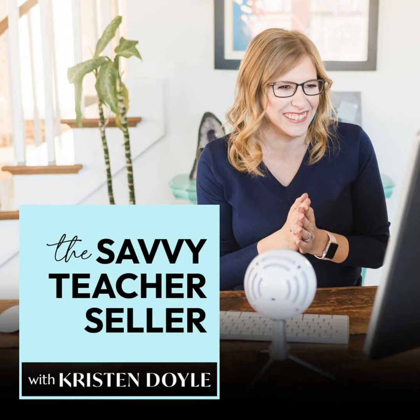I hope you enjoyed today's episode. If you did, please share it with another teacher seller who would also find it helpful. For more resources on growing your TPT business, head to kristindoyle.co forward slash TPT. Talk to you soon.